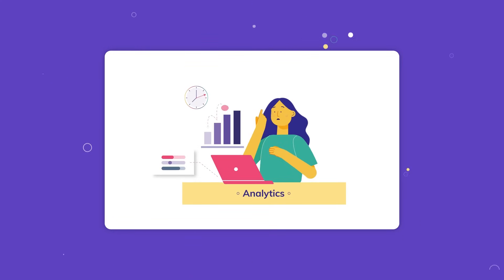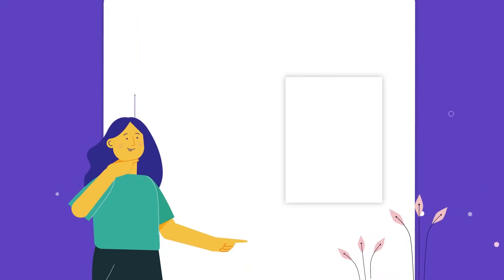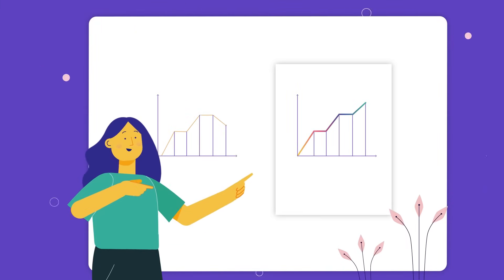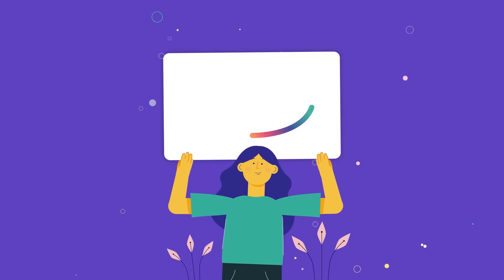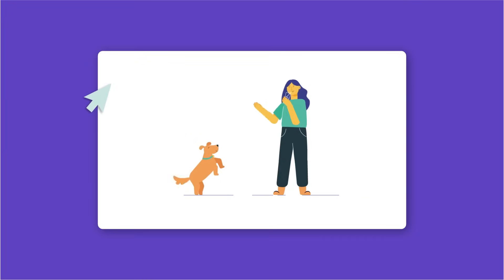Access your analytics and sales data in easily viewable charts and graphs, and use it to make decisions that will help grow your business. We help you make more money and save time for the more important things in life.